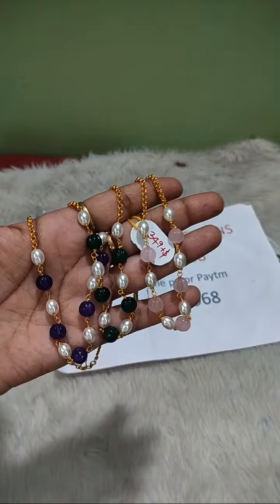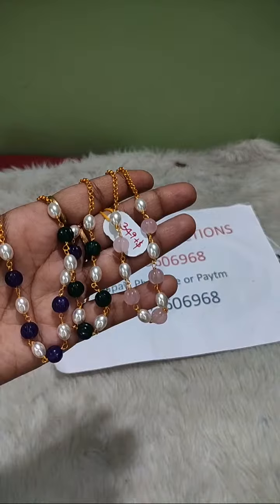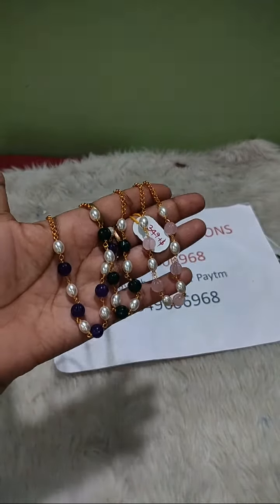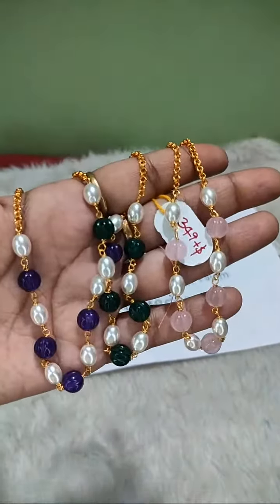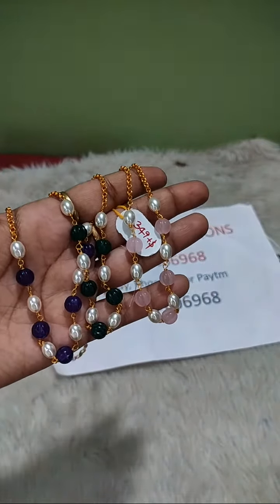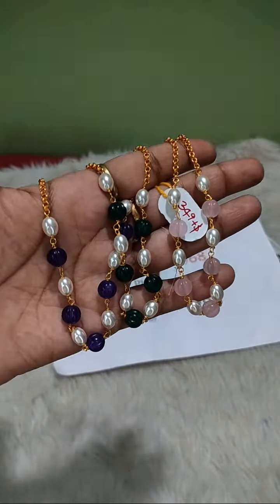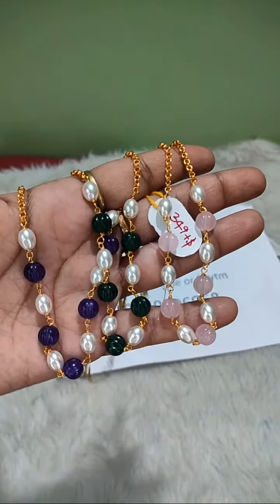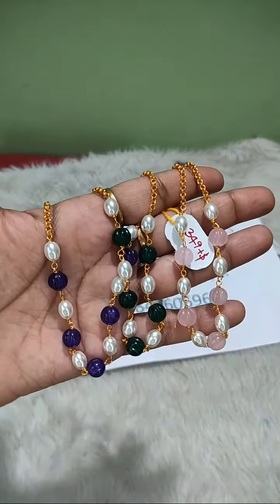Each one is 349 plus shipping. If you take all 3000 rupees, free shipping.